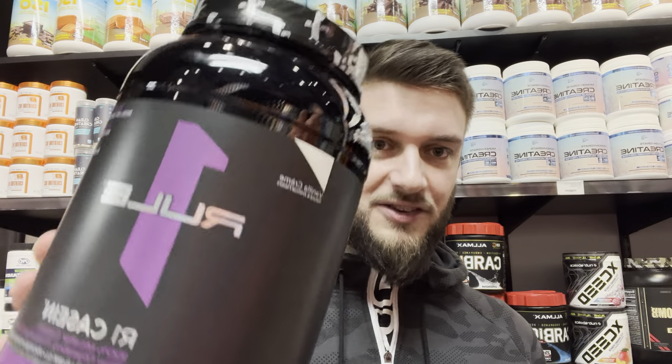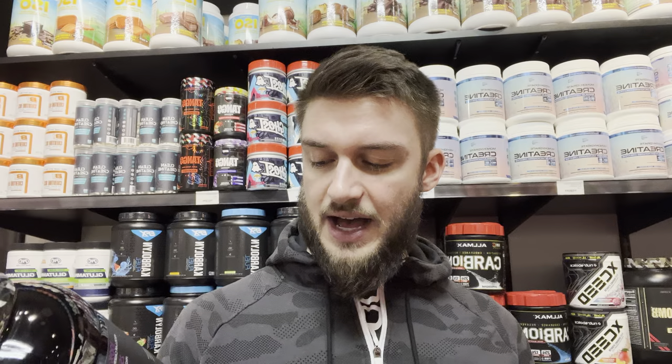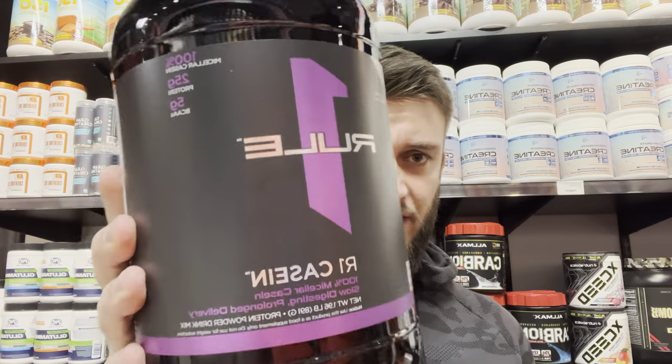Rule One has a pretty good track record making their flavors taste decent, and this vanilla cream flavor is pretty decent. I'd give the Rule One R1 Casein in vanilla cream a 7 to 7.5 out of 10 — one of my more favorite caseins out there, though I'm not the biggest fan of casein overall.